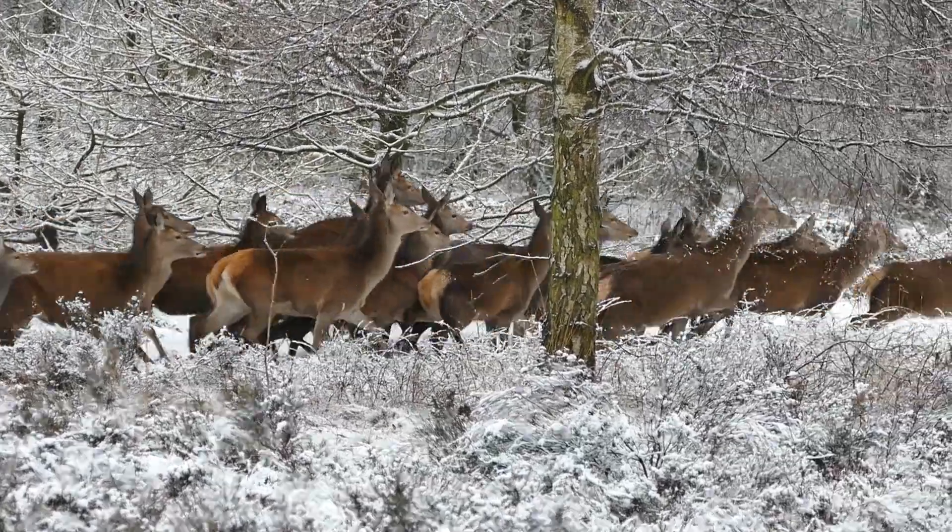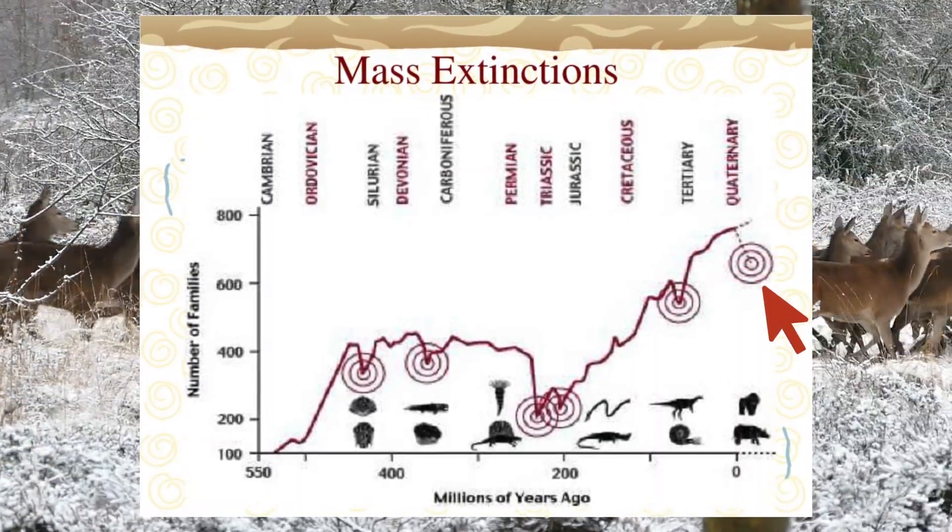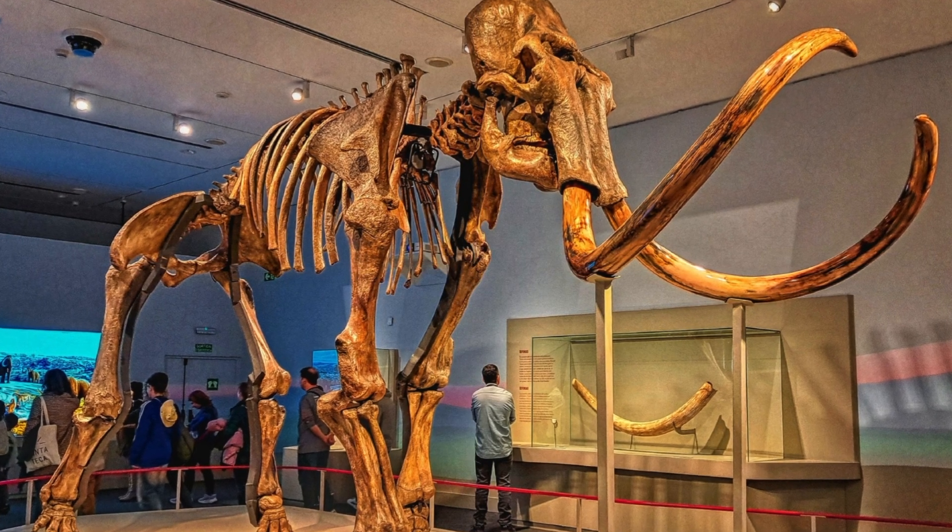Steppe ecosystems were extremely resilient and stable, having developed over hundreds of thousands of years and survived several deep glaciations and warm periods. High animal density allowed only grasses to be the dominant vegetation. But a global extinction of animals was about to take place, comparable to the previous mass extinctions in history, leading to the collapse of the Mammoth Steppe.